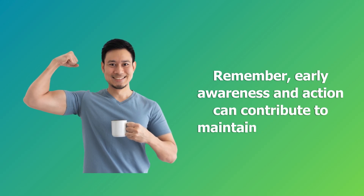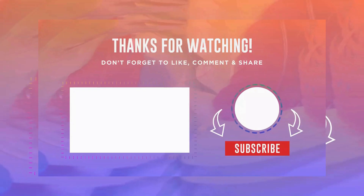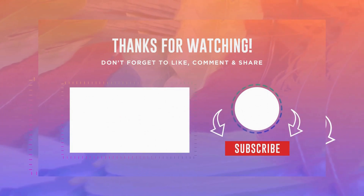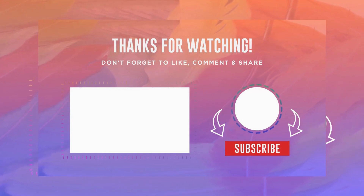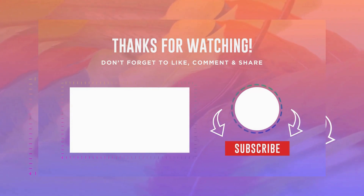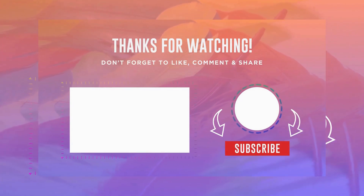Remember, early awareness and action can contribute to maintaining a healthy and resilient body. Thank you for watching this video on Happy and Healthy. We hope you found it helpful and inspiring. Don't forget to hit the subscribe button and ring the bell to stay updated with our latest content on health, wellness, and happiness. If you enjoyed this video, give it a thumbs up and share it with your friends and family.